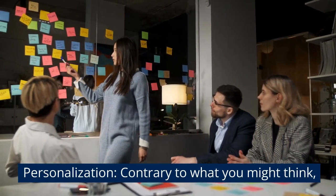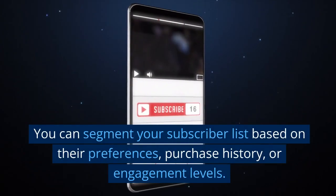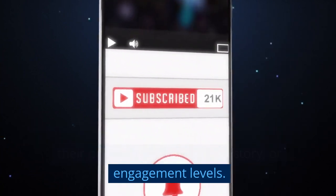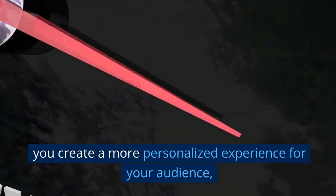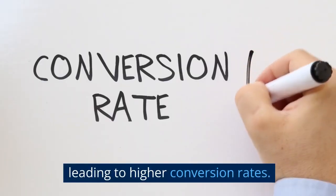Personalization — contrary to what you might think, an autoresponder allows you to personalize your messages. You can segment your subscriber list based on their preferences, purchase history, or engagement levels. By sending targeted messages that resonate with specific groups, you create a more personalized experience for your audience, leading to higher conversion rates.